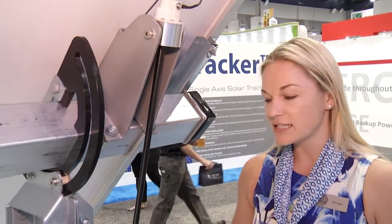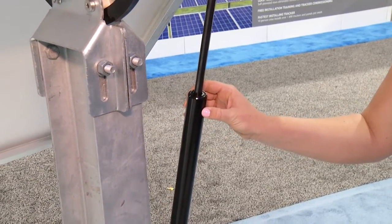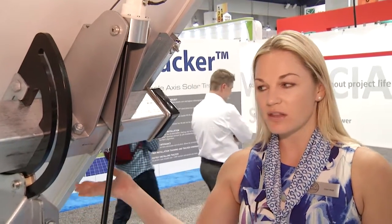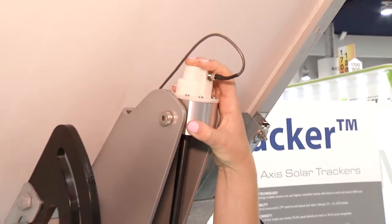Secondly, the component that I'm really excited about is our dynamic stabilizer. This dynamic stabilizer acts as a damper while in operation, but when the tracker goes to stow in a wind event or an environmental event, like a flood, then this system will turn the tracker to our stow angle and lockout by using our lockout mechanism here.